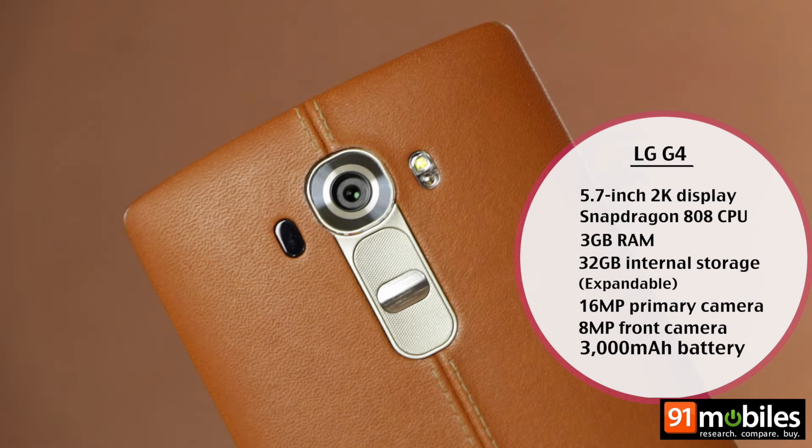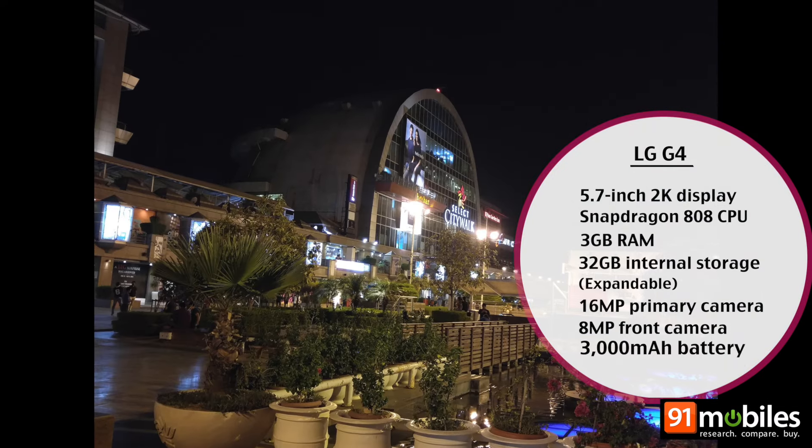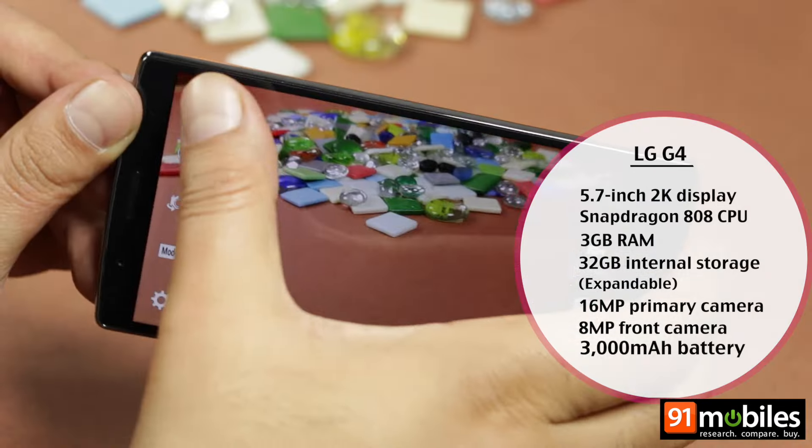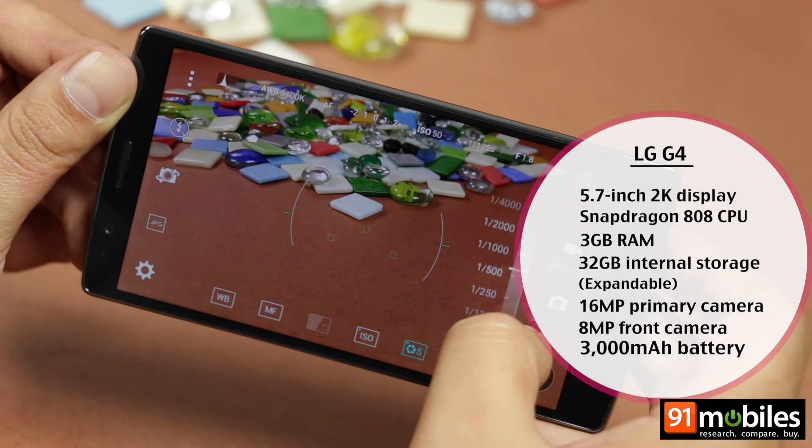The LG G4's camera delivers stunning results and is known for its low-light images, especially night shots. The wide array of manual controls plus the ability to shoot in RAW are cherries on the cake.